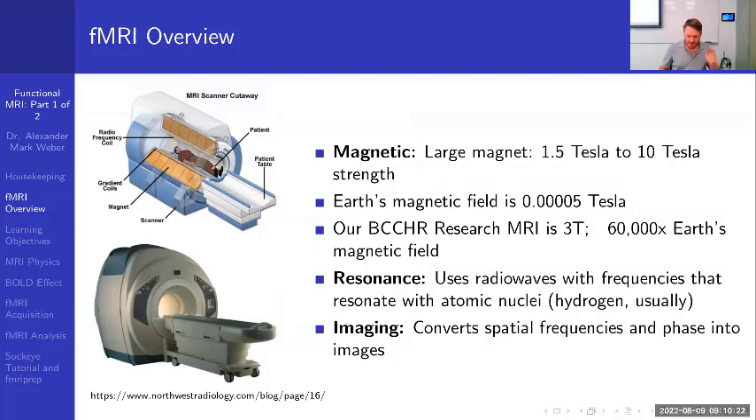We'll start with basics of MRI. In the bottom left is a picture of an MRI scanner — the one at BC Children's is made to look like a castle for kids, which is very cute. At the top left is a schematic of MRI components: a giant magnet, large gradient coils used to get 3D spatial information, a radio frequency coil, and of course the participant.